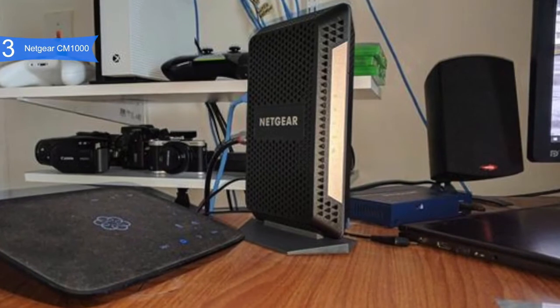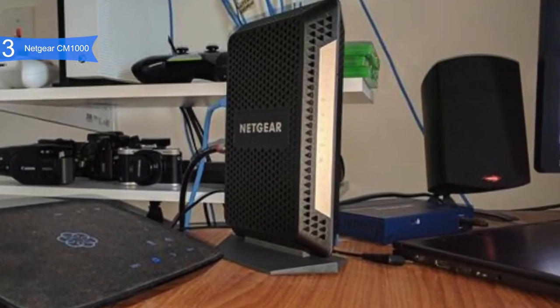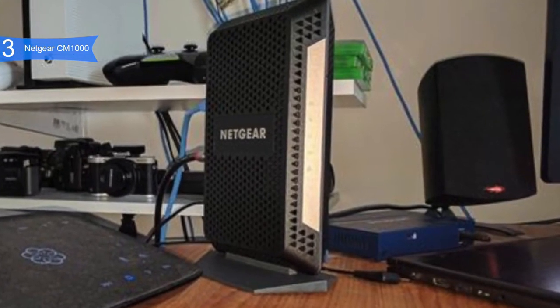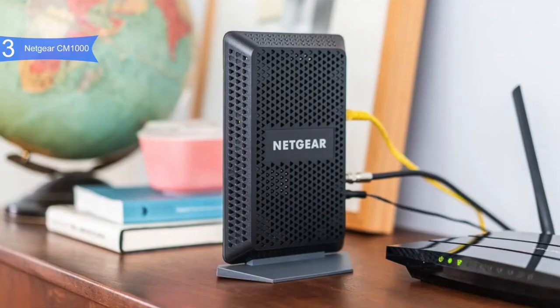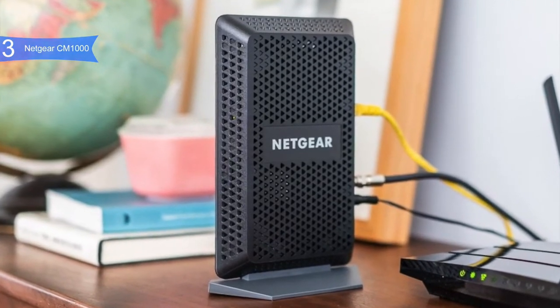A con for this product is only one gigabit Ethernet port, whereas other products have more than one port. Overall, the Netgear CM1000 is definitely the first step in the right direction for having better, more stable, and faster speed performance. If you are looking for the best high-end modem, then the Netgear CM1000 is the best option for you.